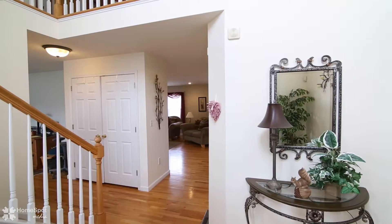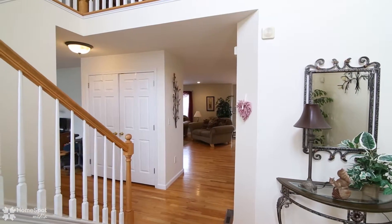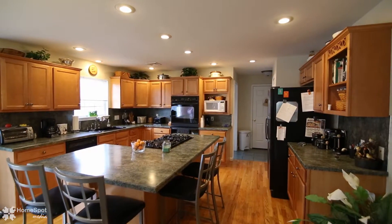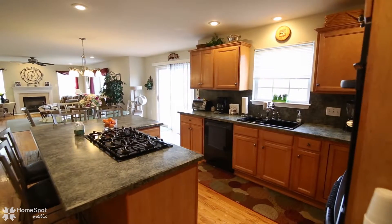This home has an open floor plan with hardwood flooring, offering a modern kitchen with gas range, double oven, and center island, open to the dining area and family room with fireplace.